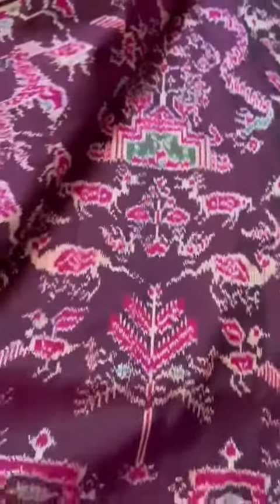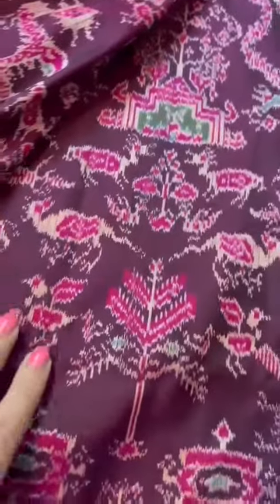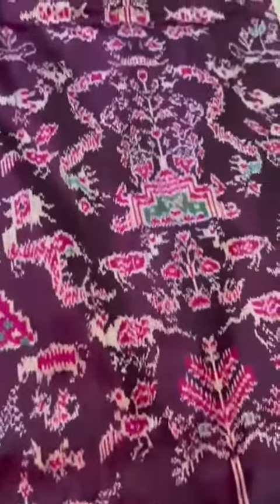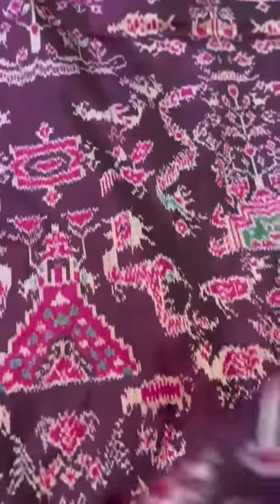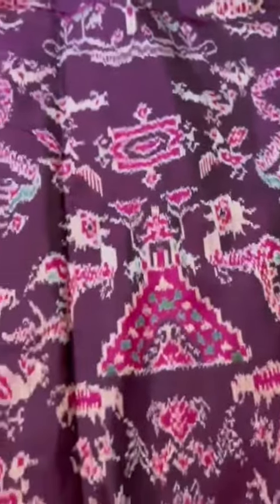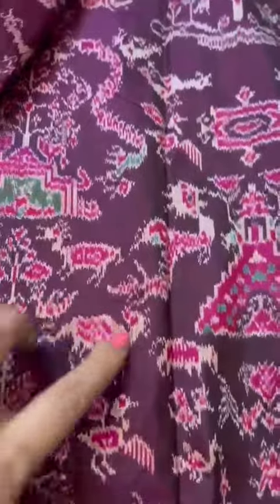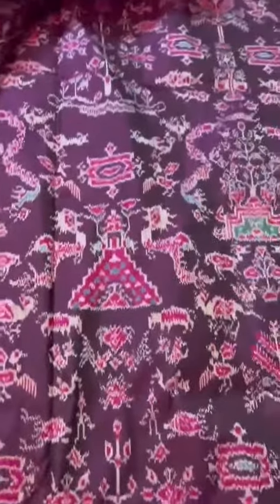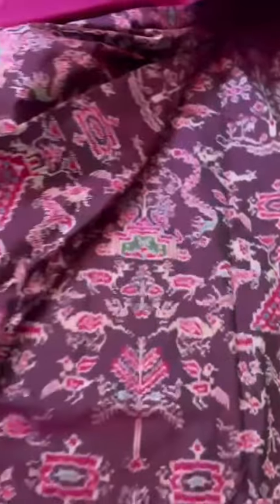Such motifs we normally do not see in pochampalli sarees. This is certainly an ikat inspired from Uzbekistan or Indonesia — that's where such cute, nice, intricate motifs come from. You can see the dragons and the serpents; these motifs are certainly not coming from pochampalli but are inspired from Indonesia and Uzbekistan.